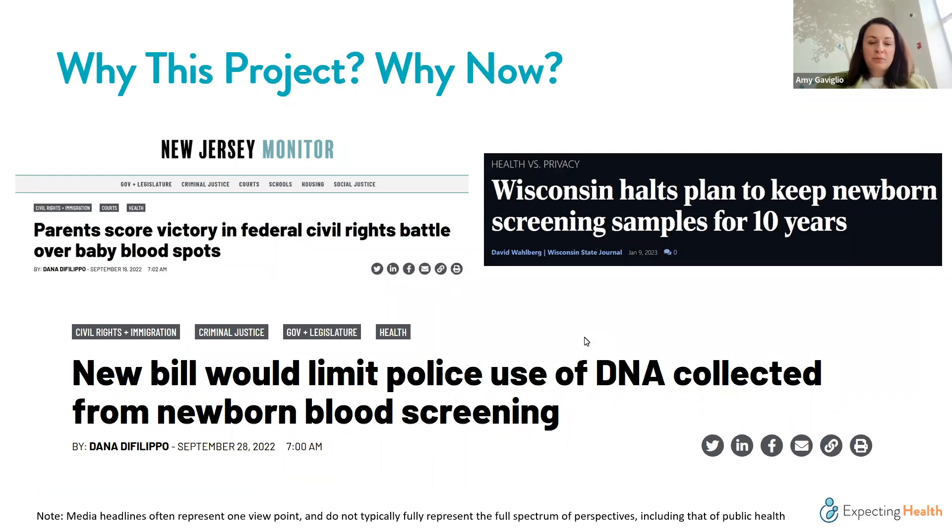What is newer is that this conversation, previously restricted to state-level and smaller media outlets, is now appearing in mainstream media. We are seeing these types of headlines in much broader publications over the last two to three years. These are certainly media headlines and, as many of us know, they often represent one viewpoint and do not typically represent the full spectrum of perspectives, including those from public health.